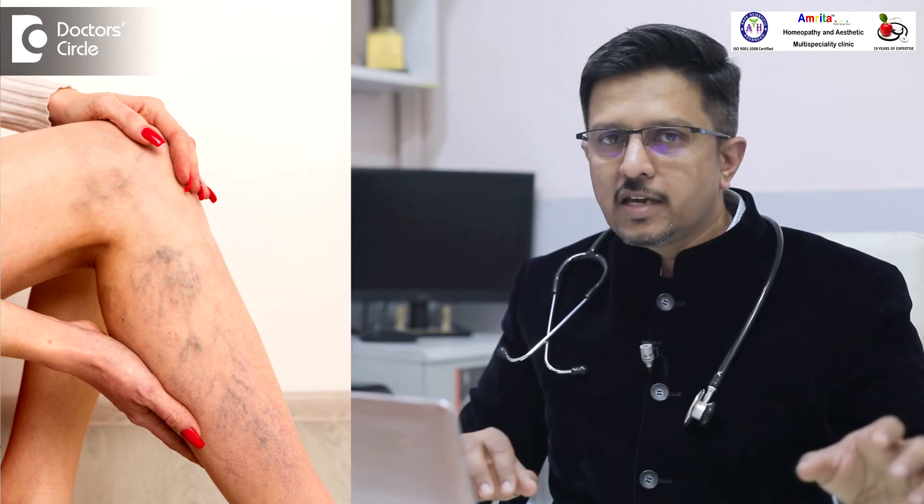Once these remedies are used based on the exact indications which we see in the case, we have seen that over a period of time patients reduce in their symptoms. Patients find a reduction in symptoms like pain goes away or the swelling goes away.